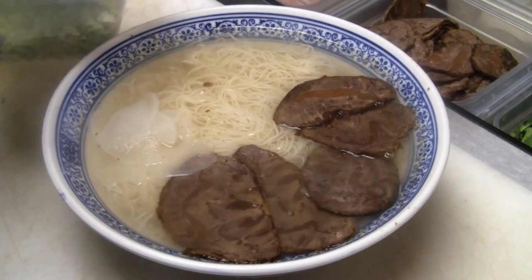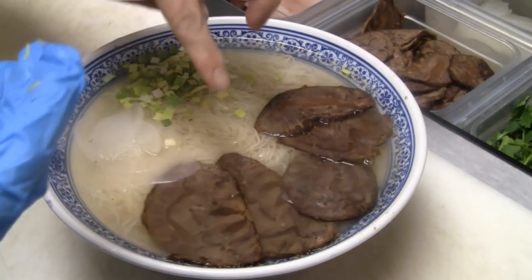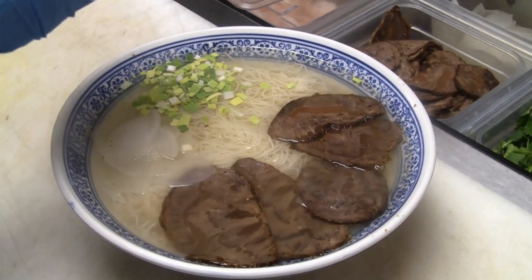It's very famous in China. And there are leeks, thin sliced beef, and here's cilantro.